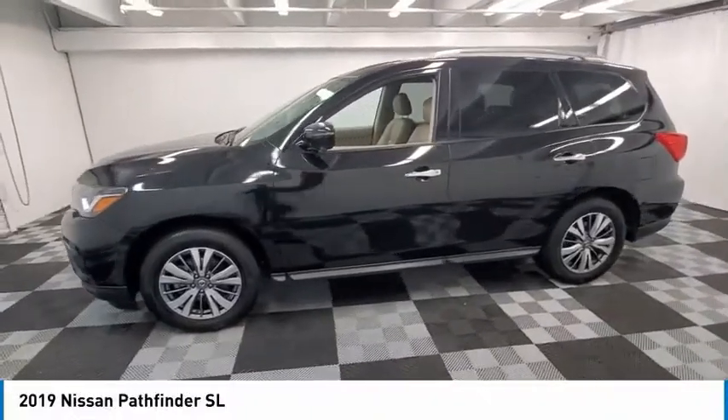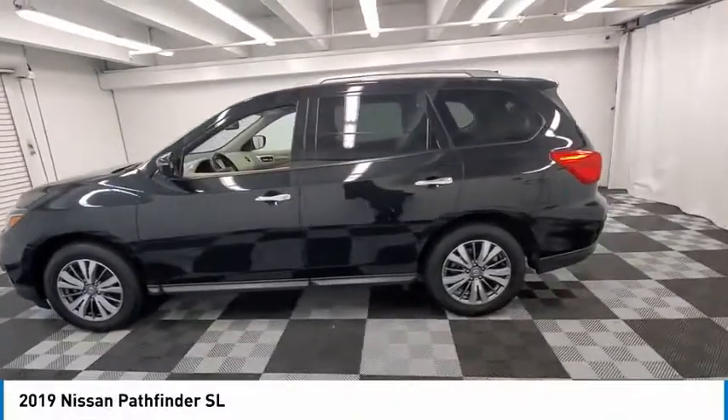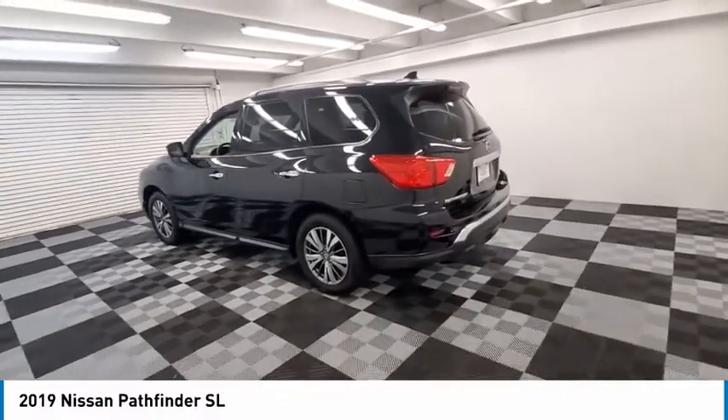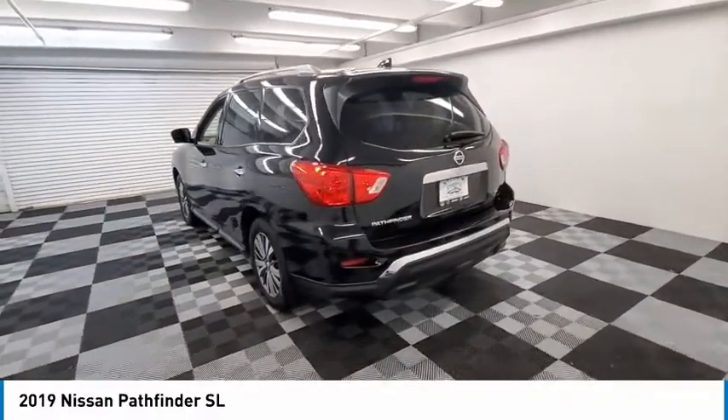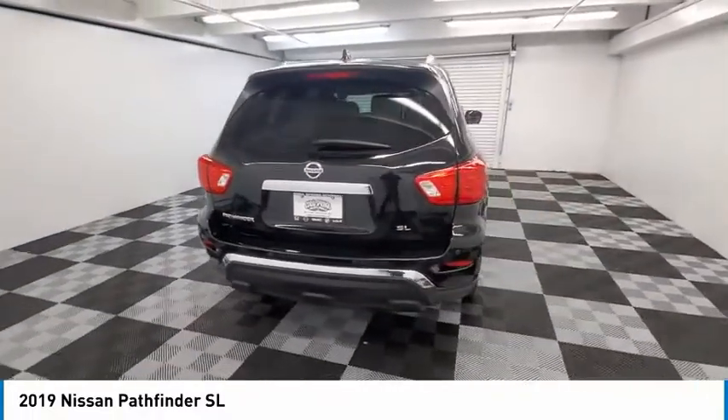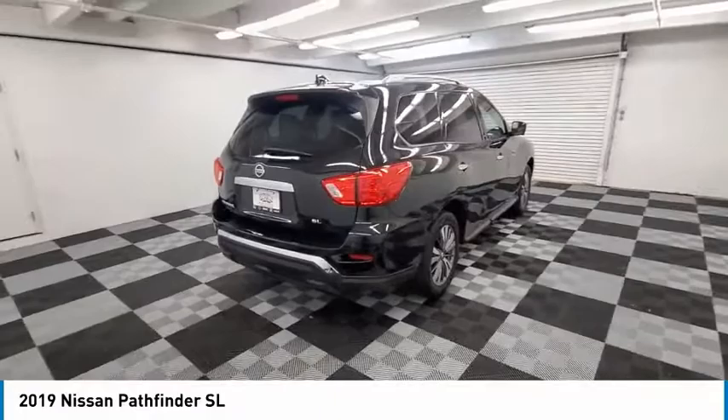We are pleased to show you the 2019 Pathfinder. The Pathfinder has a premium interior with three rows of seating for up to seven passengers, as well as versatile seating and cargo configurations. This SUV appeals to both truck lovers and car lovers.